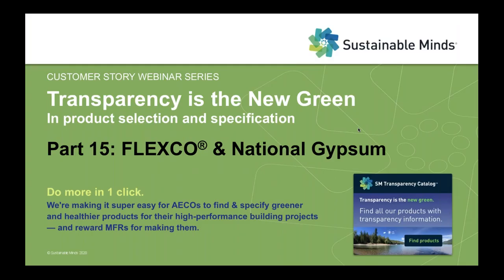Welcome everyone to today's webinar. As promised, we've got two great stories to tell you from two really cool companies, Flexco and National Gypsum. This is the 15th installment in our series, Transparency is the New Green in Product Selection and Specification.